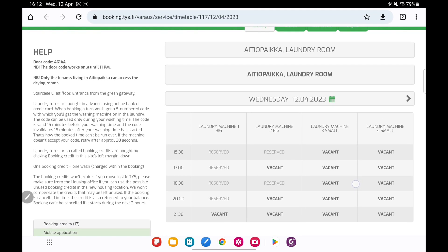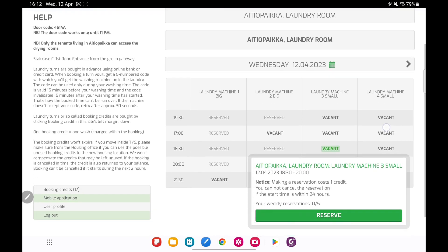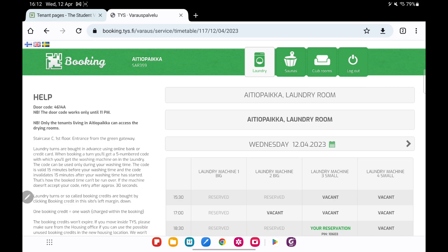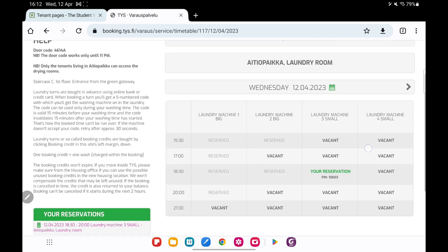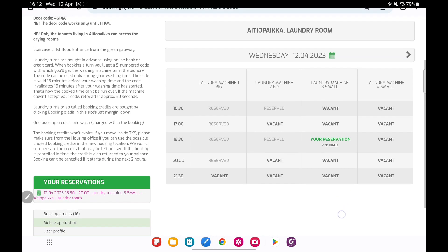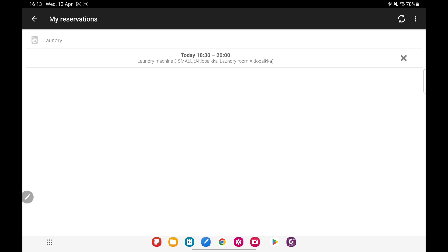This is the website where you can look for your appointment schedule and find a suitable time. First you need to select the time, then select which washing machine you are going to use, and then reserve it according to your preference.